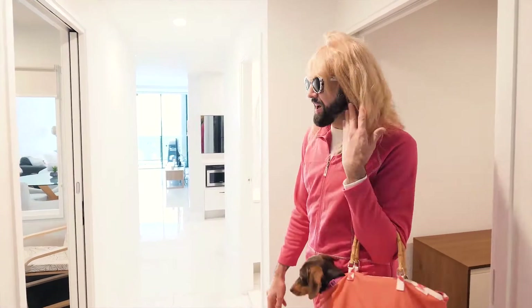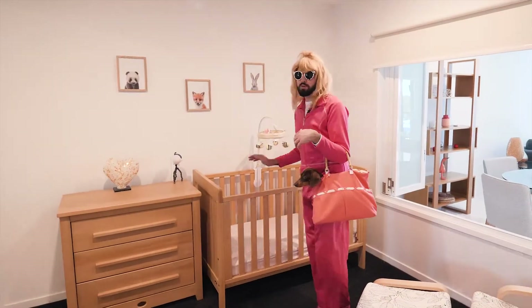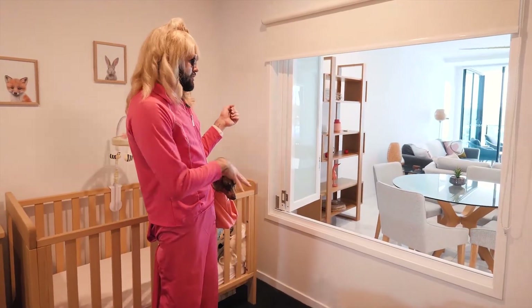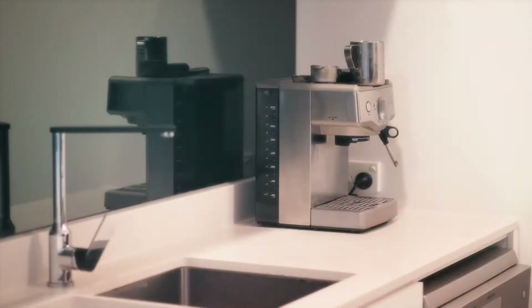Hey guys, so welcome to my Gold Coast apartment. This is the most important room in the house — this is Coco's room. At nighttime she sometimes bothers me, so I have this little bed for her that we had put in here. We had this window put in for her so she can watch me having breakfast. And then this is the kitchen area — I really like the stone tops that I had put in.